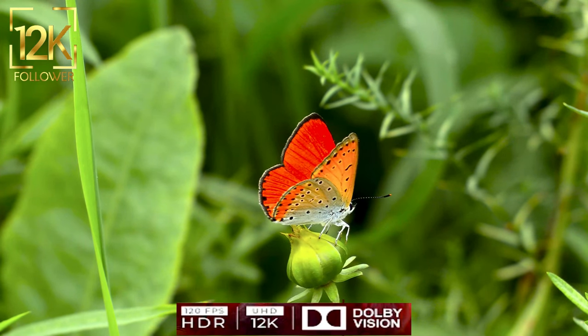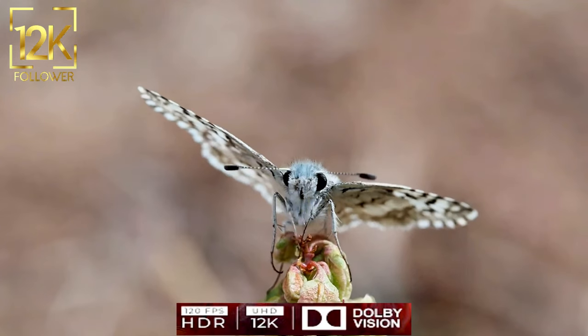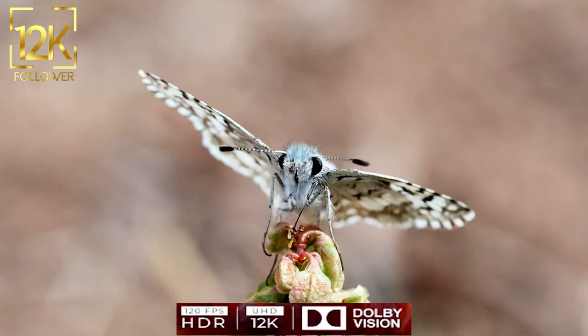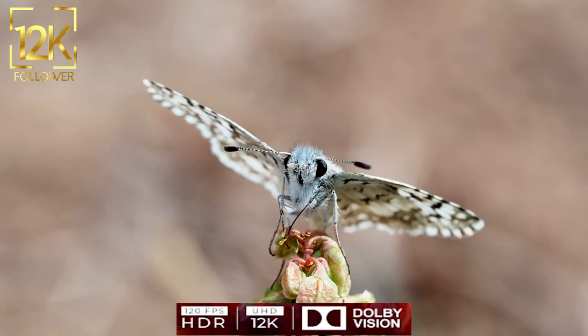We can learn from butterflies' patience and continuity in the face of challenges, enjoy the beauty of our present moment, and recognize our ability to positively influence the world around us.